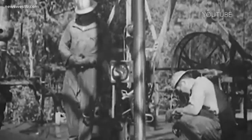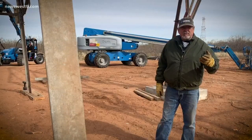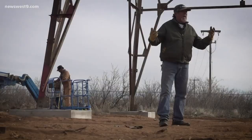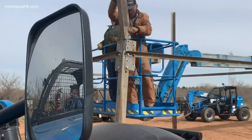In the 1960s and 70s, the oil companies and the Railroad Commission decided to dismantle these derricks instead of leaving them standing in the oil fields, and hundreds and thousands of these things ended up in scrap yards. Not this one — it's been laying in a field for over 50 years in the middle of nowhere, Texas.